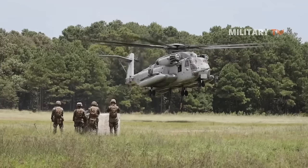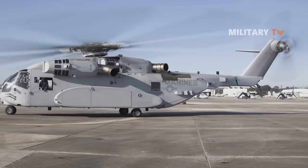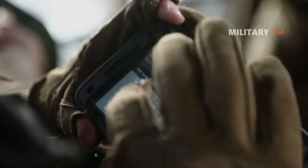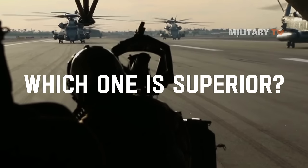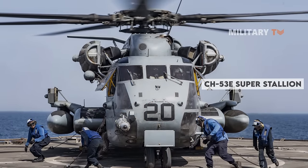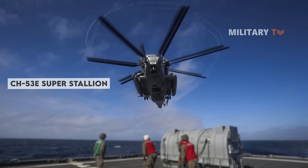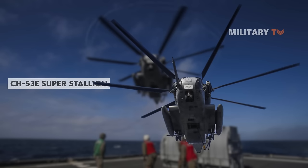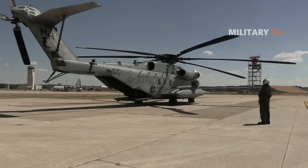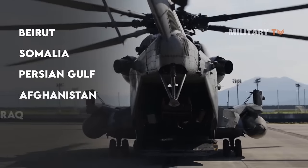You might have heard of the CH-53E Super Stallion and the CH-53K King Stallion. Both are designed by Lockheed Martin and Sikorsky Aircraft as the U.S. Marine Corps heavy lift helicopters, used to transport heavy weapons, equipment, supplies, and personnel for combat assaults. The CH-53E Super Stallion is capable of swiftly delivering personnel and equipment from ship to shore, supporting amphibious assaults, logistics, and sustainment. For more than 30 years, the Super Stallion has been a workhorse executing military combat missions in Beirut, Somalia, the Persian Gulf, Afghanistan, Iraq, and Libya.